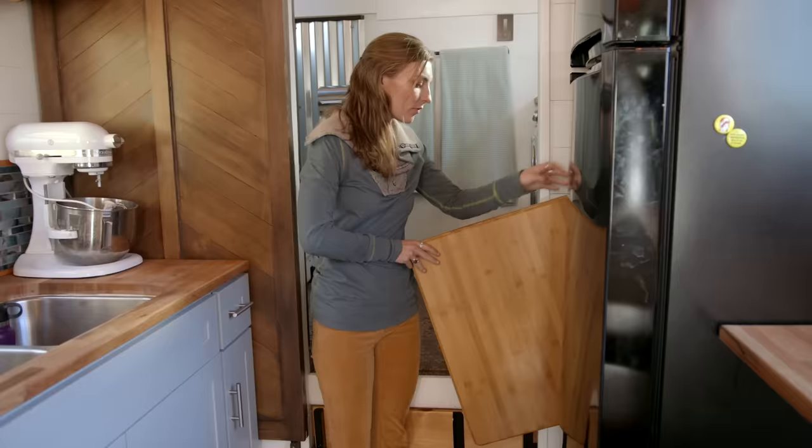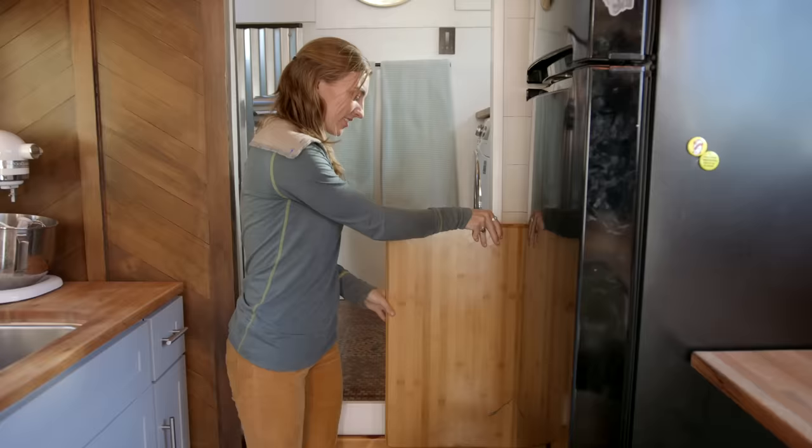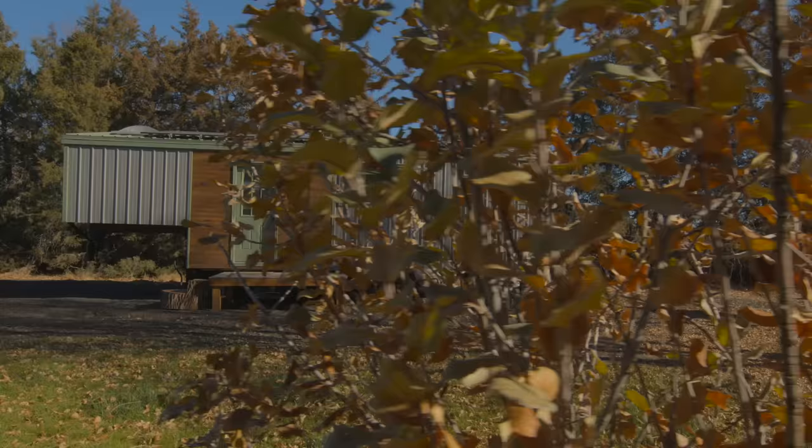We have this little collapsible coffee table from our old house that we pull out sometimes — it just sets up with the legs and we use it by the couch. Then it just tucks away.